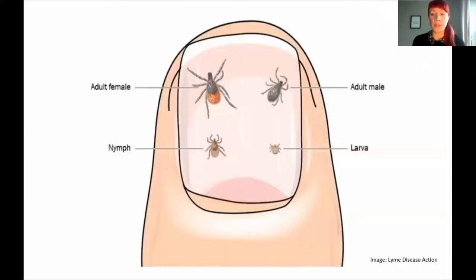This image from Lyme Disease Action is really good for demonstrating just how small ticks are and why it's so important to look for them. You won't necessarily feel them crawl on you or bite you, and they're so tiny they're really easy to miss — they can be as tiny as a poppy seed. You can see the adult female, adult male, nymph tick, and larva tick. It's thought that the nymph tick is responsible for the majority of cases of Lyme disease, possibly because of the life stage they're at and how often they might feed.